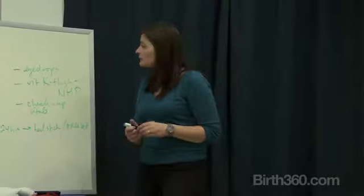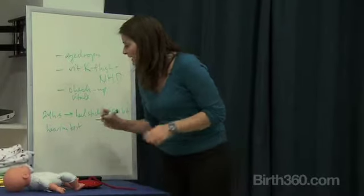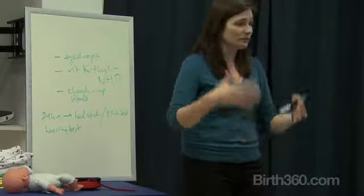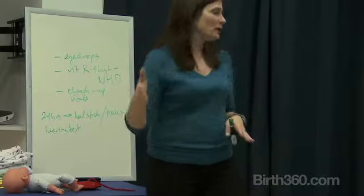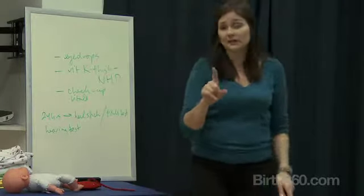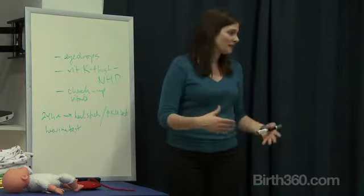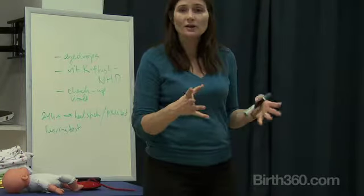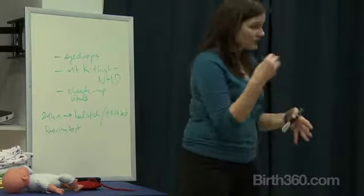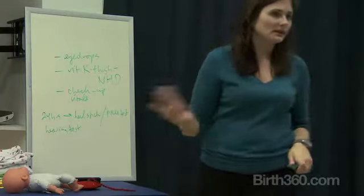The other thing required by New York State is a hearing test. This takes a couple of different formats — some facilities will do it while you're there, while others will give you a follow-up appointment at a clinic a few days later. One important thing to know: it's really normal if babies fail it initially. They might be asleep or crying, so sometimes it takes a couple of tries. Meanwhile, you'll notice your child is responding to your voice and touch, so don't panic if it takes a couple of tries to get a reading.